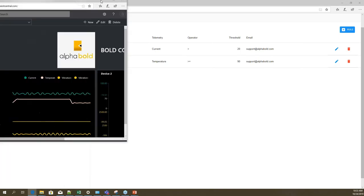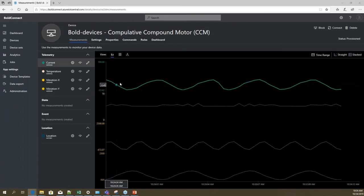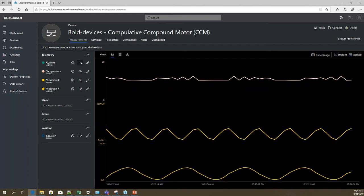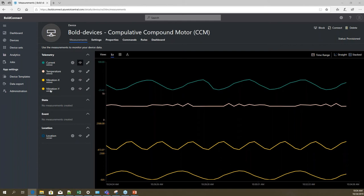Another part of this demo is the cloud solution deployed on Azure, essentially getting telemetry information from IoT Hub. We have two devices configured right now. Clicking on one of them, you can see telemetry information that is already color-coded, with quite interactive graphs. Right now we have telemetries coming in — current, temperature, vibration on the x-axis, and vibration on the y-axis — from a configured device template.